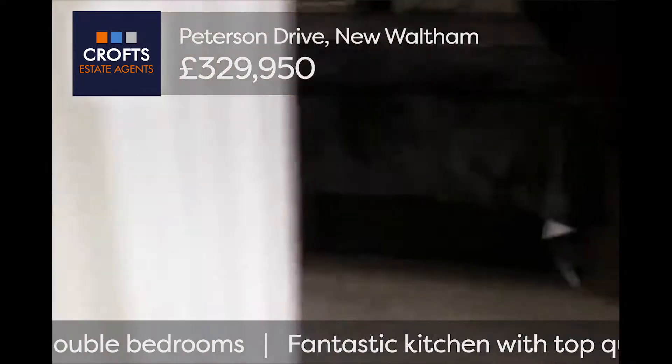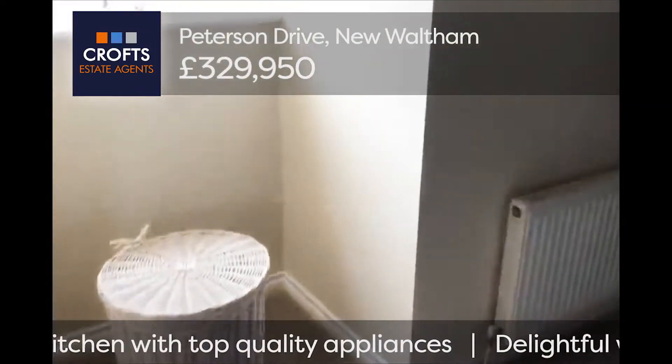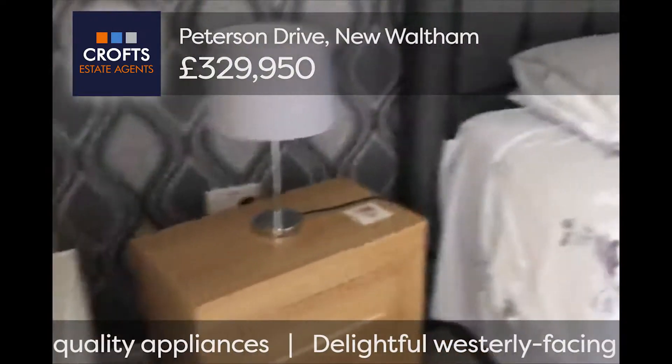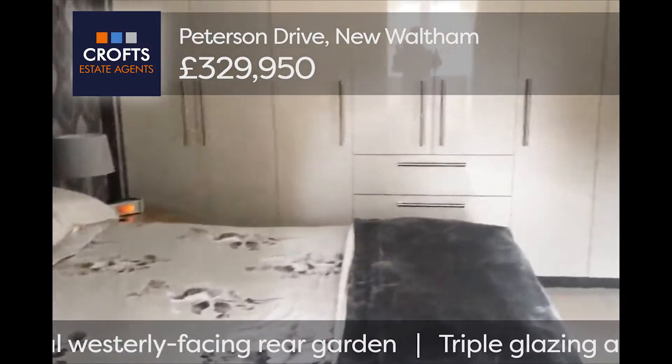And then into the master bedroom. Looking to the front of the property, there are all fitted wardrobes.